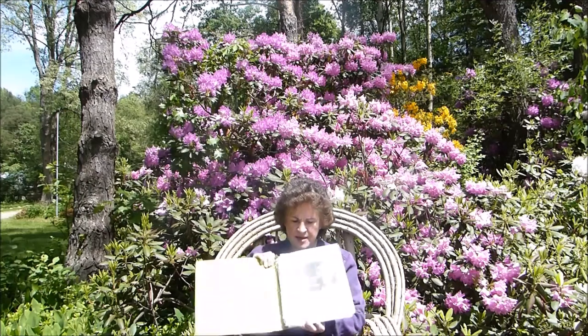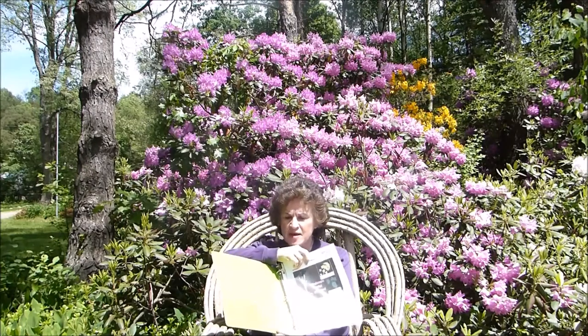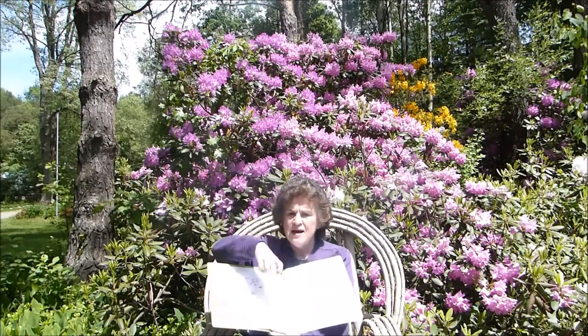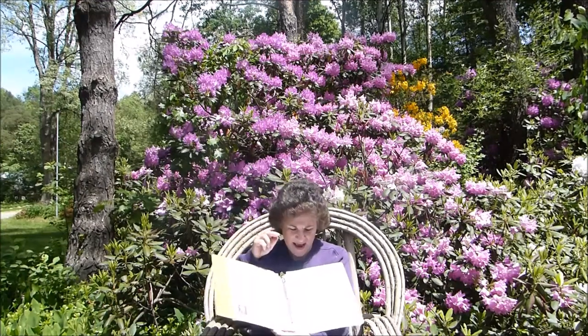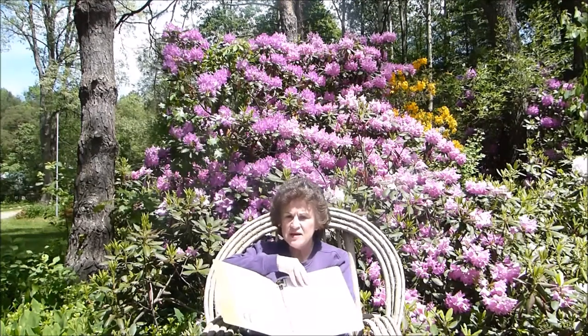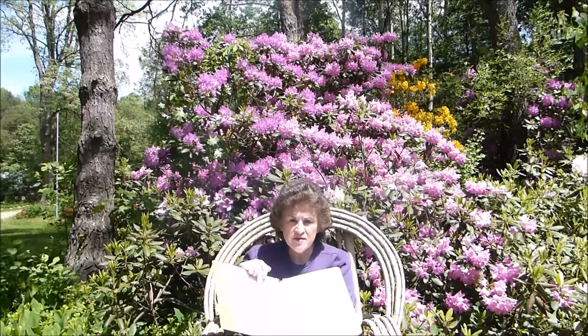I'm going to gradually catalog them one by one and share that information with you. I'm making up a little binder with sheets for each plant, including pictures, how to identify the plant, look-alikes that might be toxic, edible uses, medicinal uses, any other uses, cooking recipes, medicinal recipes, and a link of resources.